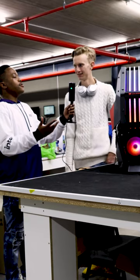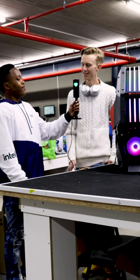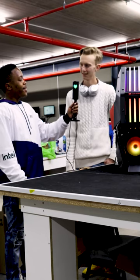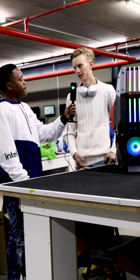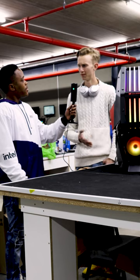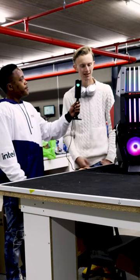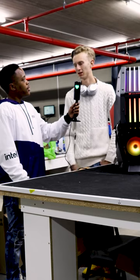How many PCs do you build in a day and how long does it take you? I'd say 11 to 15 PCs. If it's a standard air cooler, about 15 minutes to half an hour. And then for the bigger builds with the liquid coolers, I'd say half an hour to an hour.